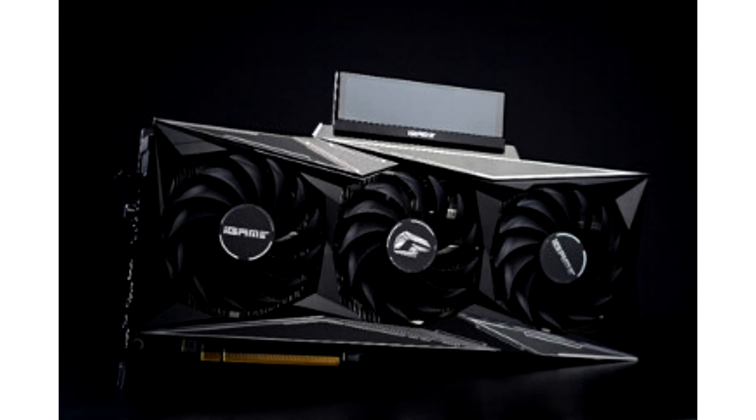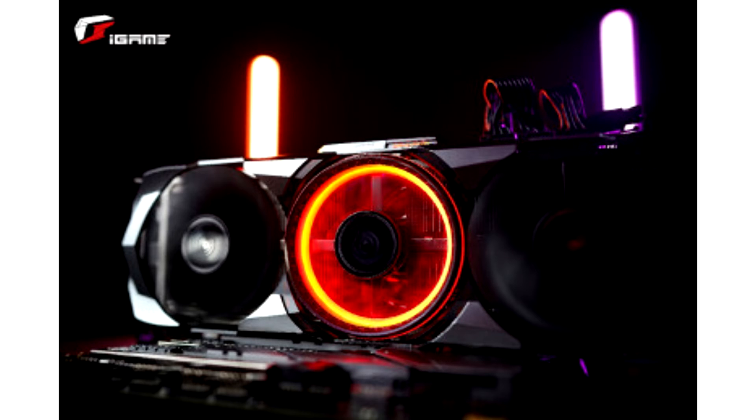Colorful launches GeForce RTX 3060 T-Series graphics cards. Colorful Technology Company Limited, a professional manufacturer of graphics cards, motherboards, all-in-one gaming and multimedia solutions, and high-performance storage, proudly introduces the Colorful GeForce RTX 3060 T-Series graphics cards.